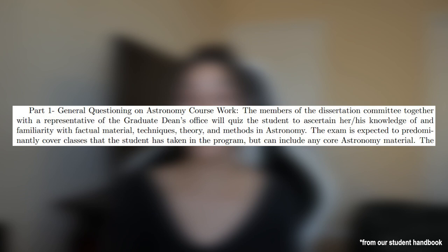The first part of the oral exam is the coursework orals. As quoted in the astronomy department's graduate student handbook, the purpose of the coursework orals is to quiz the student to ascertain their knowledge of and familiarity with factual material, techniques, theory, and methods in astronomy. In my experience, my coursework orals committee was mostly interested in seeing how I approach solving problems in astronomy, as well as making sure I was able to recall certain concepts related to my research directly or to general topics in astronomy that everyone in the program should be familiar with.